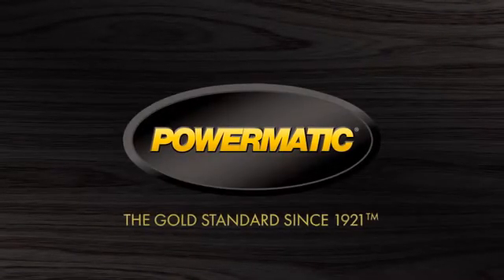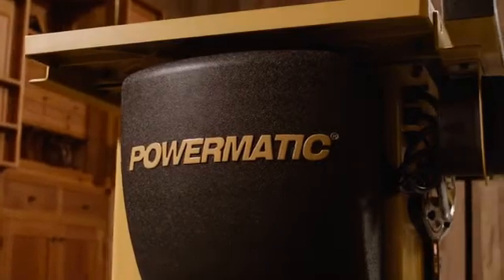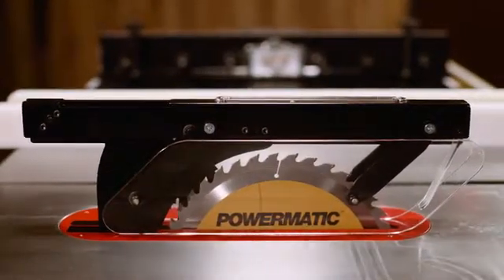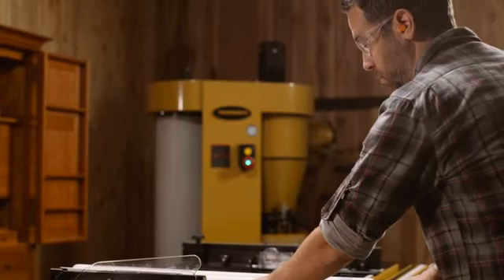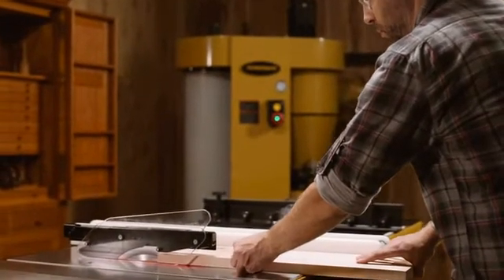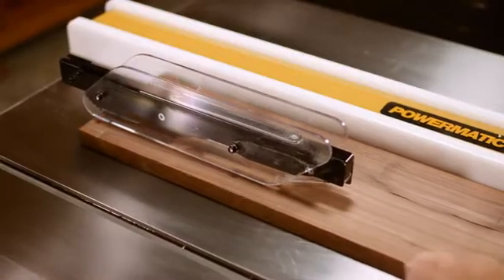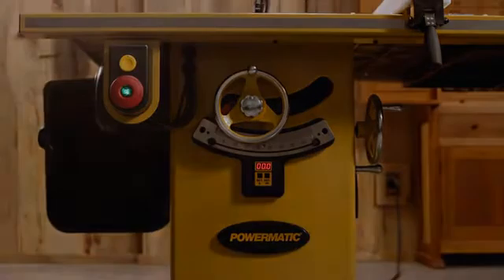Powermatic is a symbol, a 90-year-old standard, deeply rooted in the tradition of providing generations of expert woodworkers with the tools and confidence needed to create and inspire. We push the limits of imagination to deliver superior equipment, equipment that is as ambitious as the men and women who depend on us. Our standard is excellence, the gold standard.